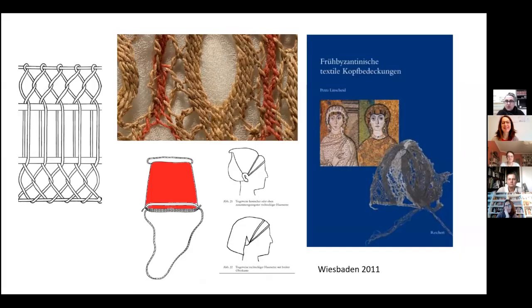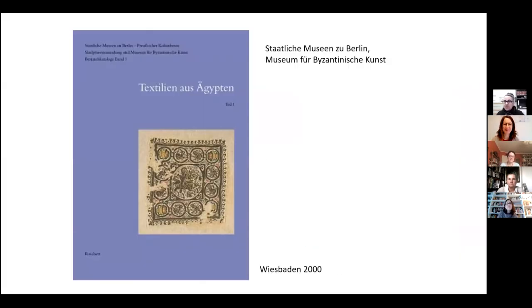You can see my screen. I'm Petra Linscheid. I just want to introduce my research.